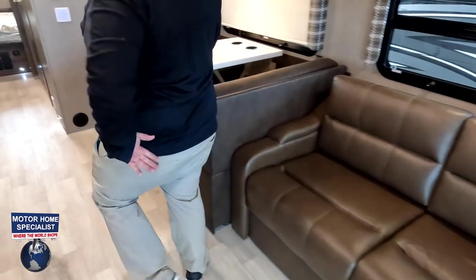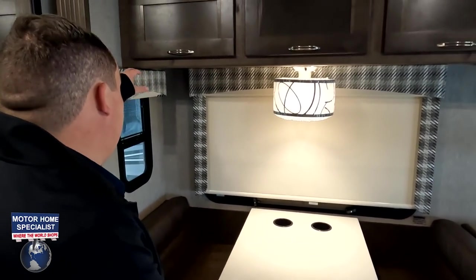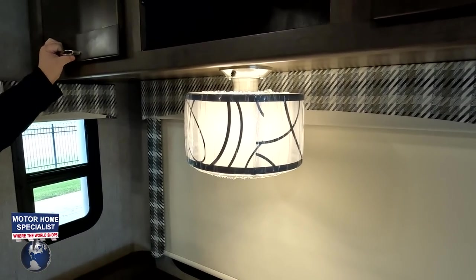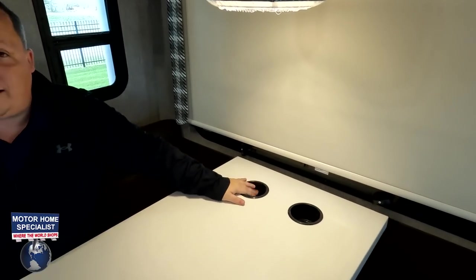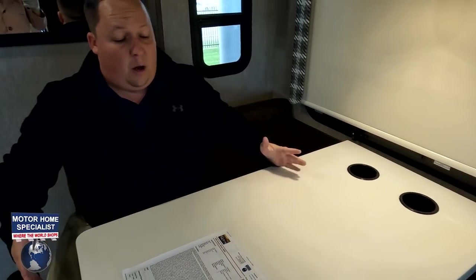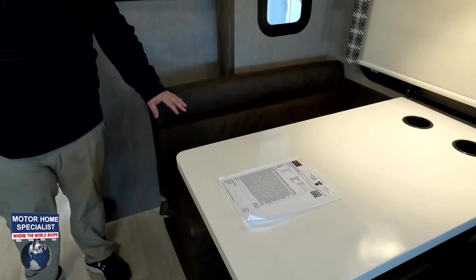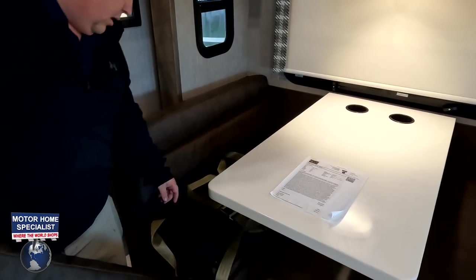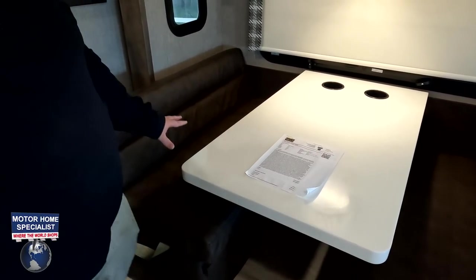Over here in the dinette area — solid surface countertops. There's more cabinetry above. The light fixtures are okay — not good, not bad. The table has cup holders and drops down to make a bed. Pretty comfortable dinette. There's storage under the seats — I was hoping for drawers, but no storage under the dinette.